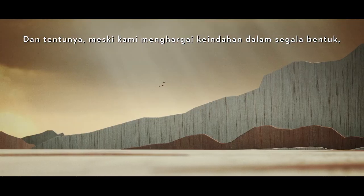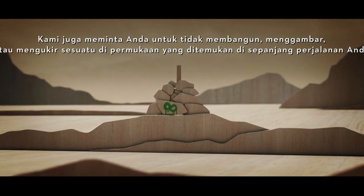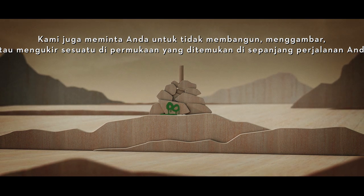And, of course, while we appreciate beauty of all kinds, we also ask that you do not build, paint or engrave things on the surfaces found on your journey.